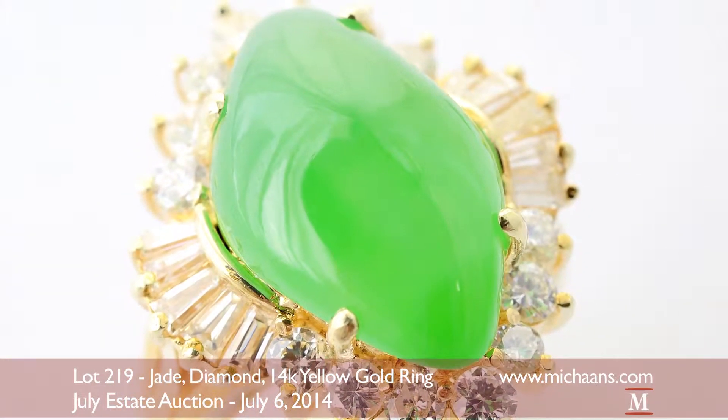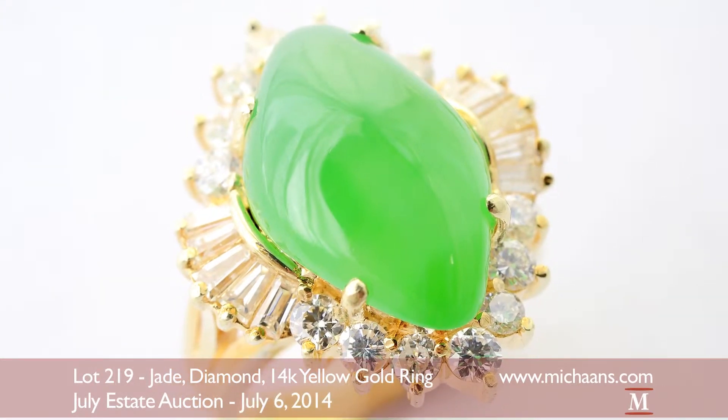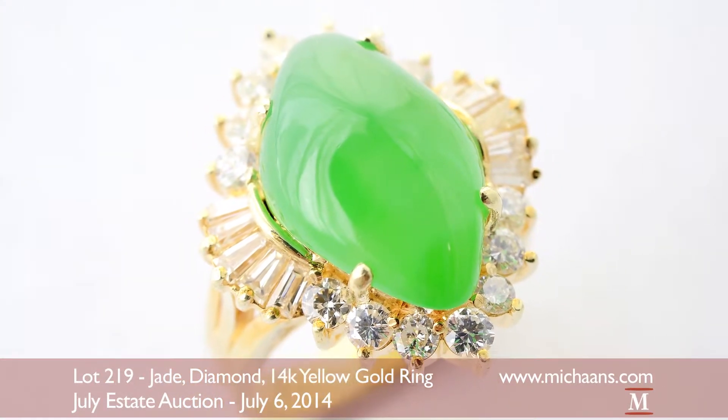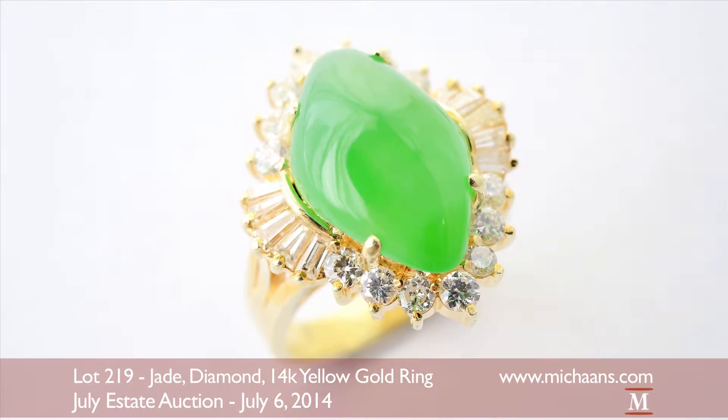July ring selections are highlighted by this substantial natural jadeite stone. The jewelry department's starred lot centers a beautiful jade cabochon of an approximate measurement of 16 by 10 by 6.65 millimeters.